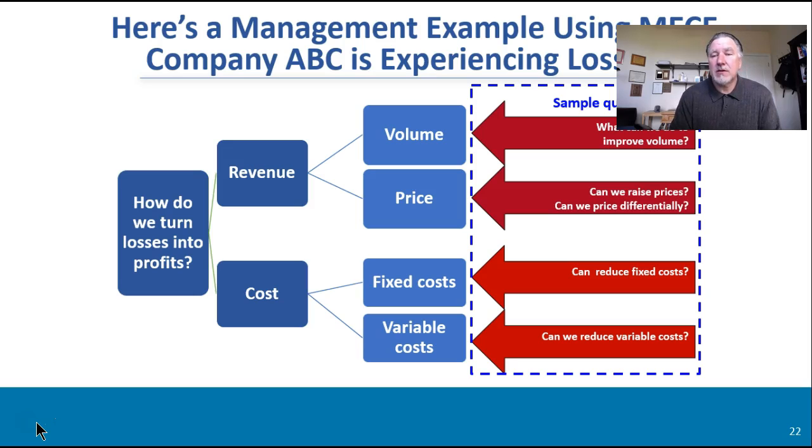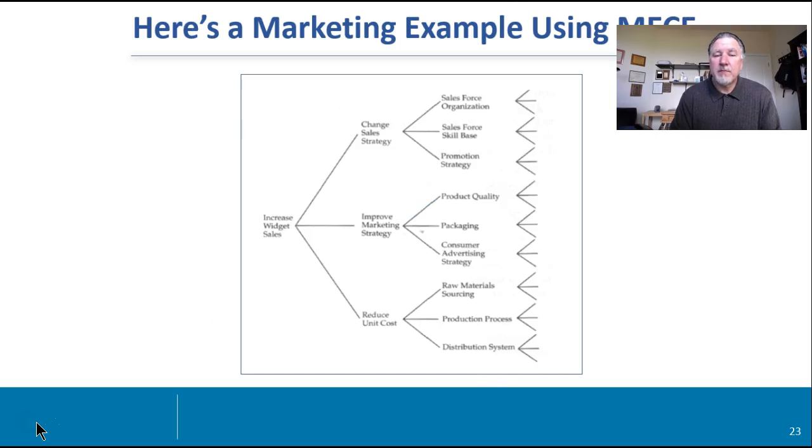You can use this in your consulting assignments when you're framing them and focusing things with your clients. Here's another one, a marketing example used in class: how do we increase sales? We can reduce the unit cost to improve volume, improve marketing strategy in terms of how we approach it across the four P's, and change the sales strategy in terms of structure, skill base, and promotion strategy. You can really take these down the tree limbs so that you think through those elements. And as you see, the top three become the basis for your pyramid structure.